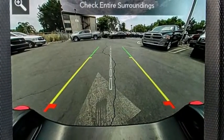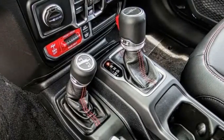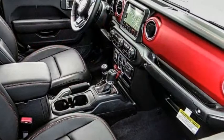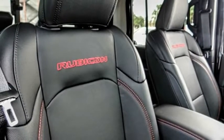Electronic stability control, alloy wheels, brake assist, traction control, remote keyless entry, fog lights, four-wheel disc brakes, front license plate bracket, speed control, HD radio.